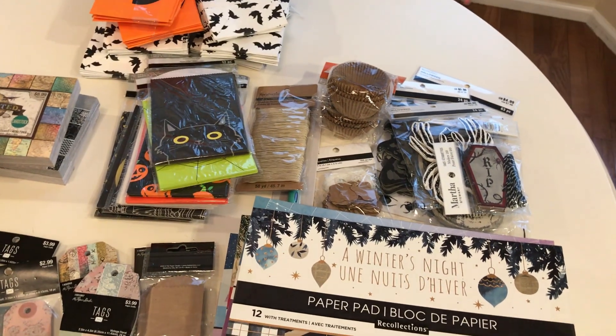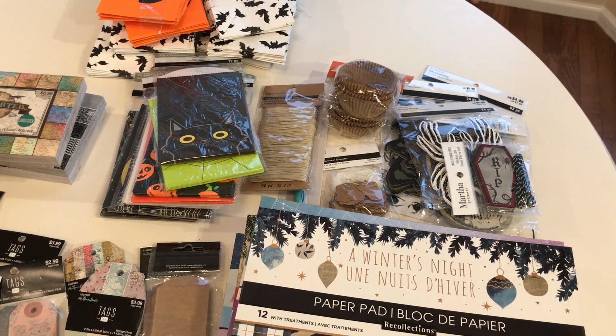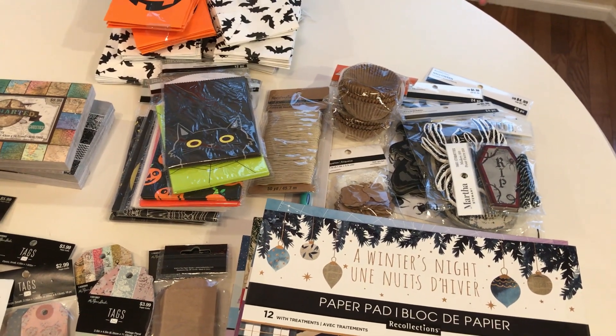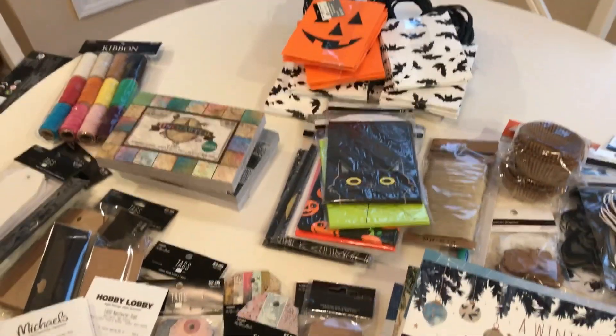You know how at Target the day after Halloween you can get all kinds of cool stuff? I don't know if that really happens at Michael's because they always have their stuff on sale beforehand. I'll have to look to see if it gets any better.